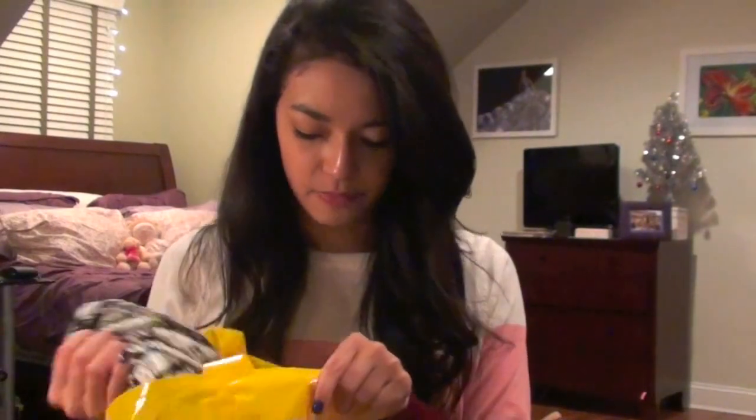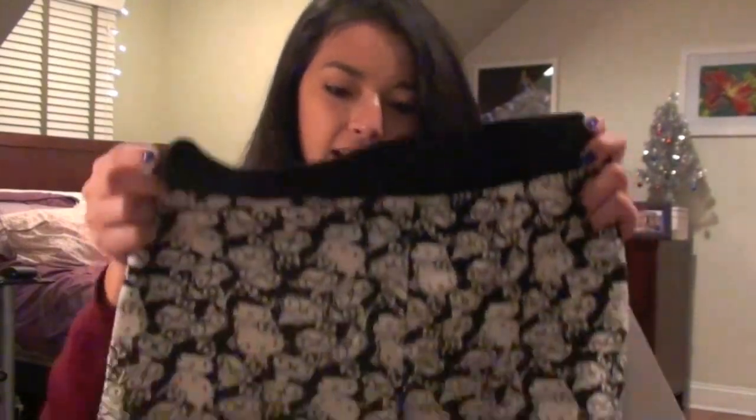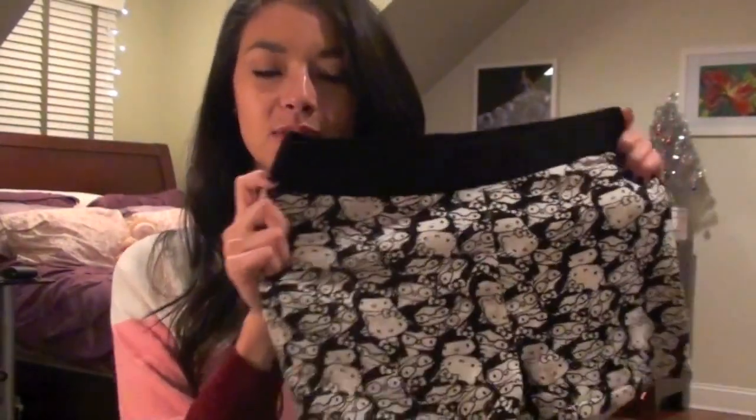Moving on to the last thing I bought at Forever 21 — this one is actually a gift for my friend who is going through a Hello Kitty obsession. So I just got her some Hello Kitty pajama shorts from their new Hello Kitty collection. They also had pajama pants on sale for $10. Those shorts were $14, but they weren't on sale, so it doesn't really matter.